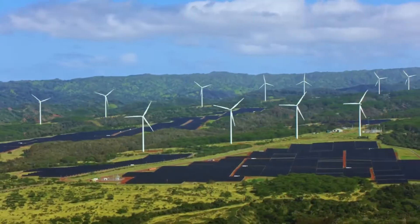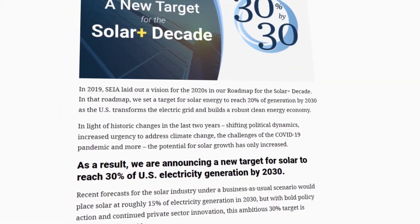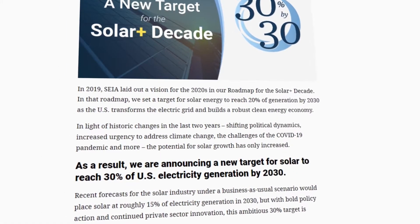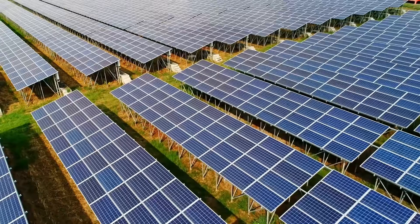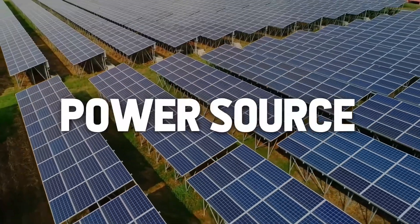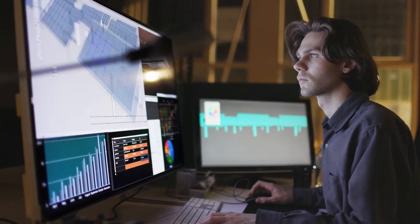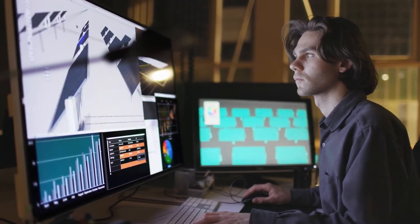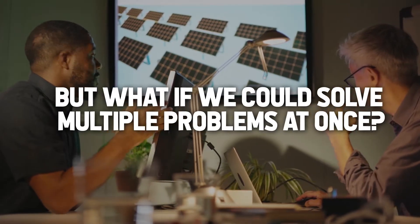Solar energy is booming and becoming an increasingly important renewable energy source. Solar is expected to supply 30% of U.S. electricity by 2030 and become Europe's largest power source simultaneously. That's why scientists worldwide tirelessly research to improve solar technology, exploring new materials and methods to make these systems more efficient.